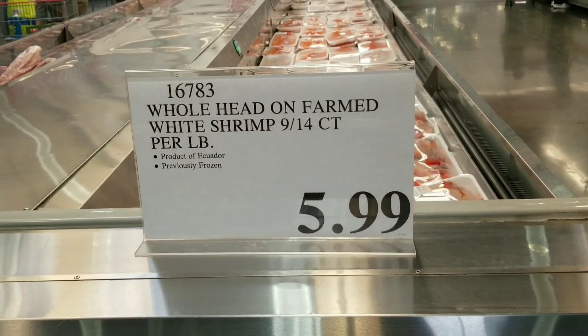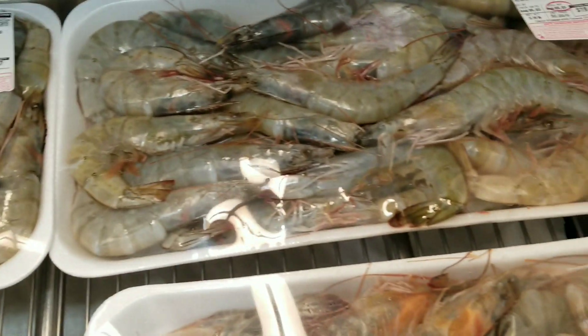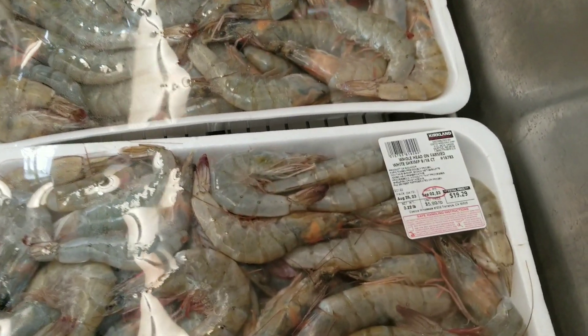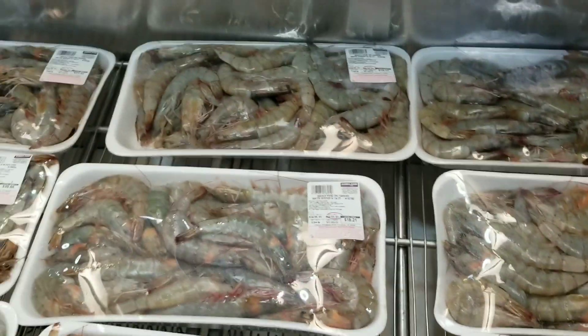Look at this — they're $5.99. Whole head-on farm-raised shrimp, 9-14 count. Look how big these shrimps are — $18.69 to $19.99 for like three pounds of shrimp. This is a really good deal.